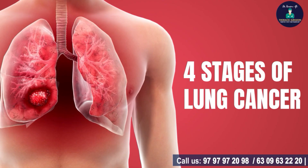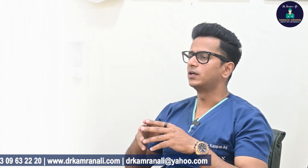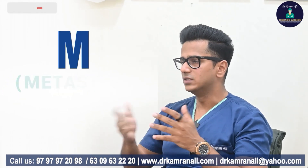Very broadly speaking, there are four stages of lung cancer: Stage 1, Stage 2, Stage 3, and Stage 4. This staging is decided on the basis of three important factors — T, N, and M. T means tumor, N means node, and M means metastasis.